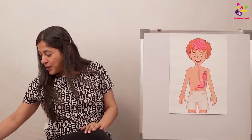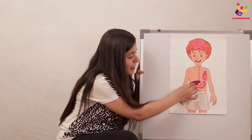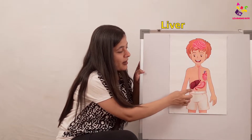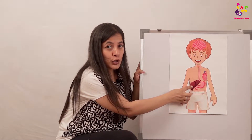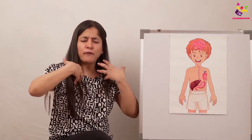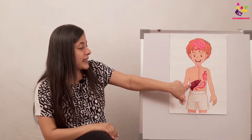Now let's see what we have next. This is the liver. Similar to the stomach, the liver also helps in digesting food. What does the liver do? It keeps only the good food, and whatever bad food — food that the body does not need — the liver helps the body to flush it out and throw it out from the system.